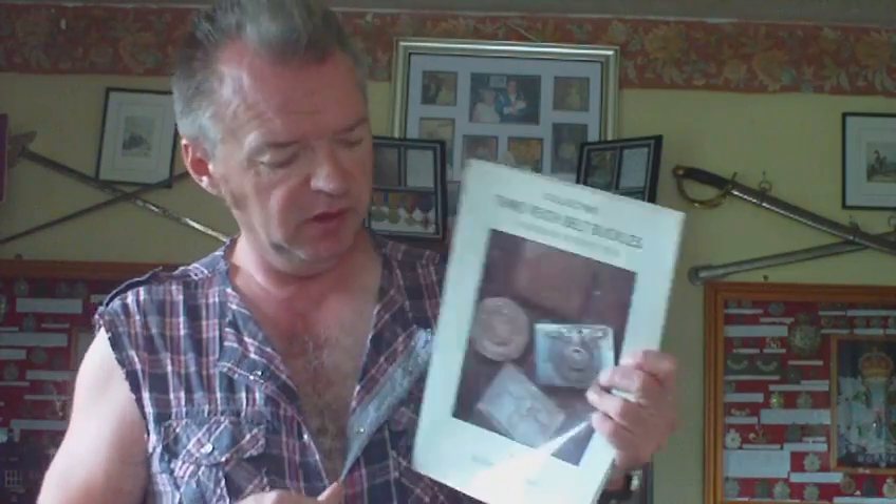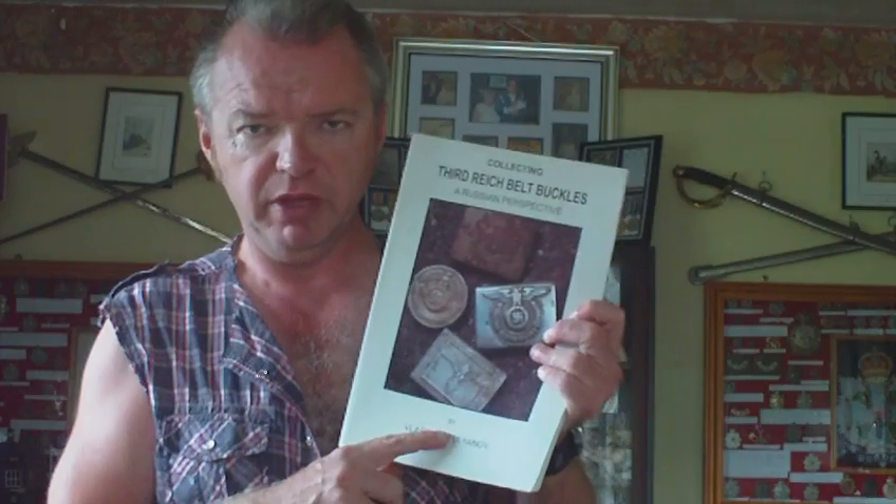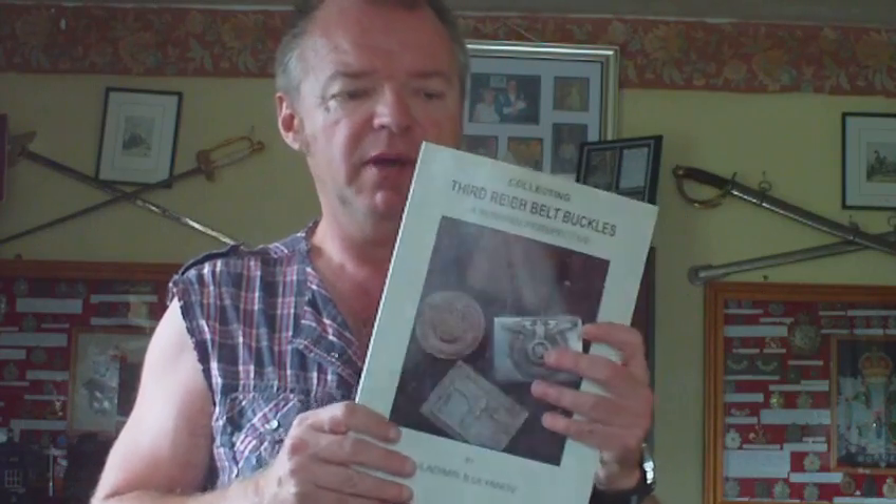This book, published in 2002, is an English translation of a book originally printed in Russian. It's called 'Collecting Third-Rate Belt Buckles: A Russian Perspective' by Vladimir B. Ulyanov. It's a handy book — a kind of one-stop shop for German belt buckles. As far as German belt buckle books go, it's relatively inexpensive, selling for about 15 to 20 pounds secondhand.